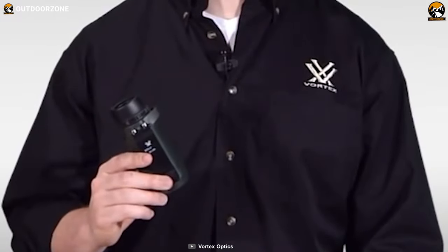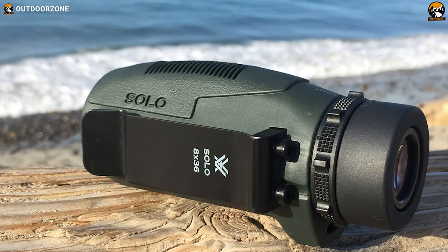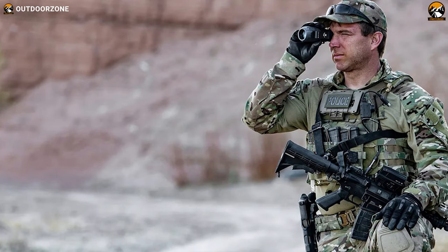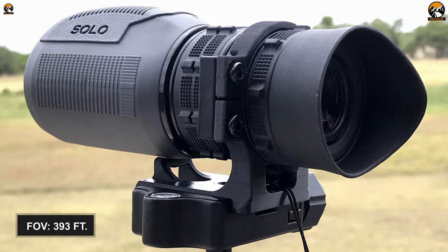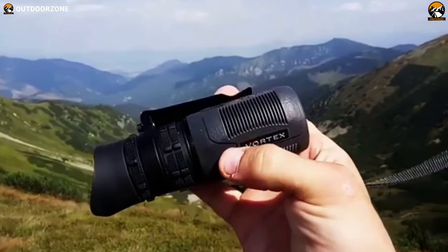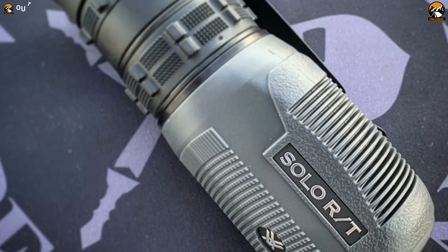Meet our overall best option on this list: the Vortex Optics Solo 8x36. This monocular contains an industry-leading design and a high-end lens to help you bring the outdoors a bit closer and enjoy birding like never before. It's got a rubber-armored body and nitrogen purging, both of which help your monocular tolerate years of hard use and let you bird anywhere regardless of weather conditions. With a 36mm objective lens, this monocular provides 8x magnification and a field of view of 393 feet. It has an impressive eye relief of 18mm and surprisingly weighs only 9.7oz. Hence, long hours of birding will neither strain your eyes nor your hands anymore.